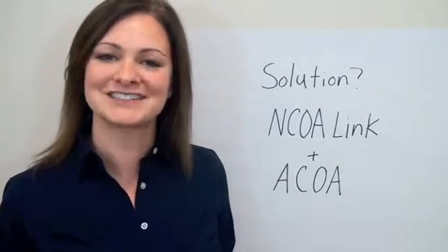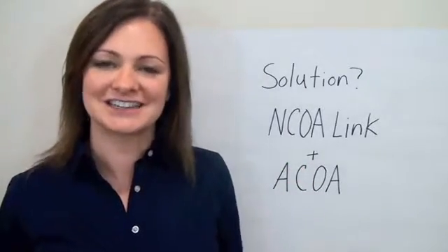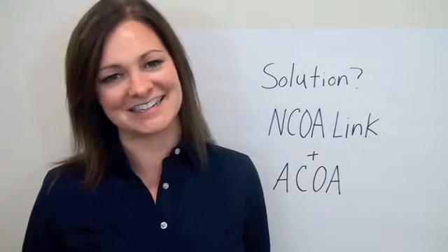So ask your printer or mailing service if they're running your list through NCOA link and ACOA, and check out the link at the end of this video to learn more. And that's your quick data tip from AccuZip. I hope you learned something new, and I'll see you next time.